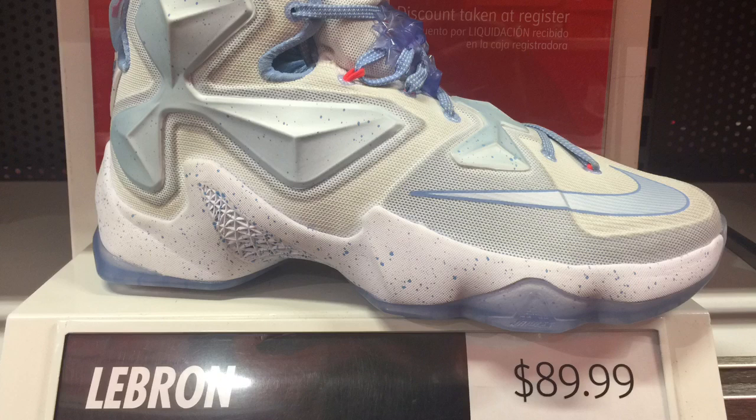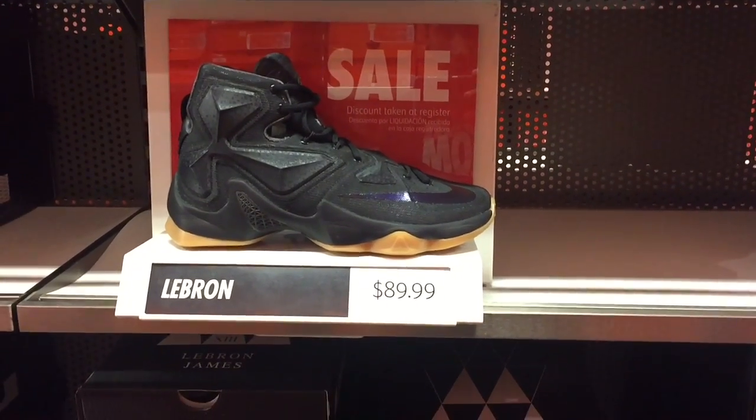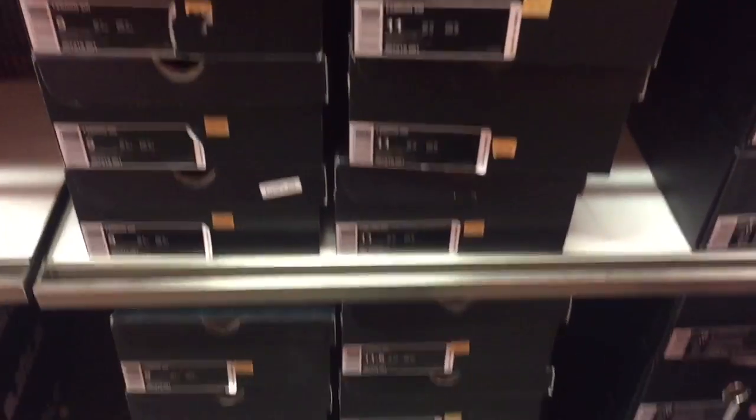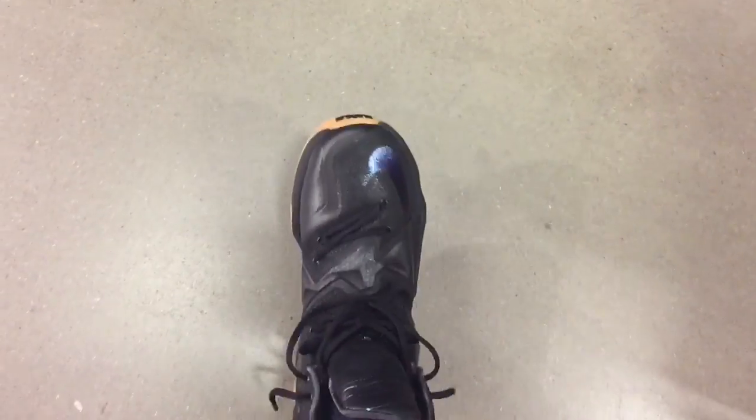So I figured $89.99 for the LeBrons — let me give them a shot, let me try them on. They had my size and sure enough they fit like some kind of boot. I don't even know how LeBron wears these — they're tight, really stiff, really weird. It's probably why they're on sale and they will continue to be on sale.